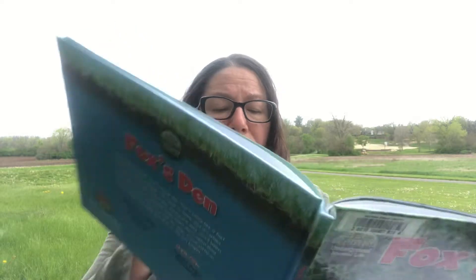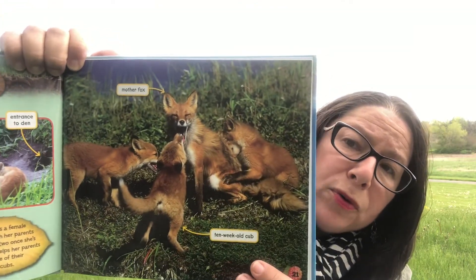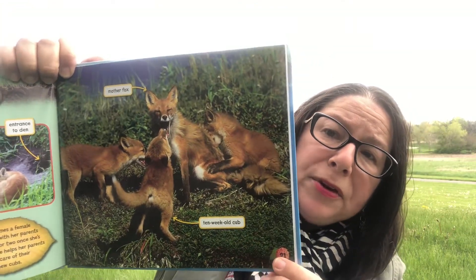By fall, the cubs will be grown-ups, ready to live on their own, mate, and have their own babies. Sometimes a female fox stays with her parents for a year or two and helps take care of their new cubs — similar to how beavers will stay and help care for the young. There's a picture of mom with her older babies — probably getting a little stressed with at least three of them still around.